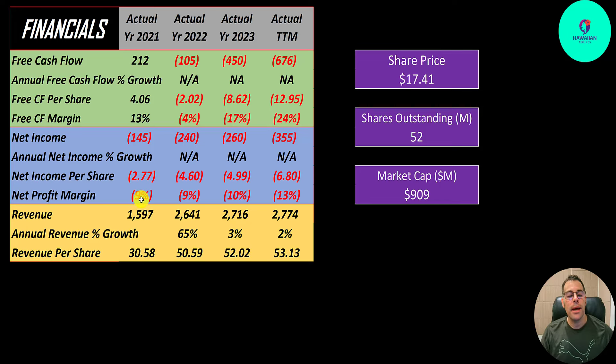Revenue went from $1.6 billion to $2.6 billion, up 65%. Then only up 3% into 2023, up 2% into the trailing 12 months. At least it's going up, but 3% is pretty weak. You want to go up at least 5–6% to match inflation, but even that isn't great. You probably want around 8% to 12%. They've been around a while, so I think 8% to 12% is appropriate.